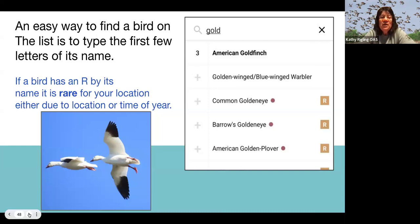An easy way to find a bird on the list: instead of looking through the whole list, just type the first few letters of the bird's name and it'll pop right up. Notice some birds have a gold square with an R — that means it's rare for your location or time of year. If you really did see it, that's okay — you can put it in and make notes. There are people who monitor the website, and if something unusual comes in they'll just send you an email asking for documentation. Don't worry — if you hit the wrong thing, they can just take it off.